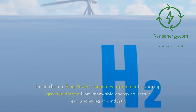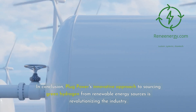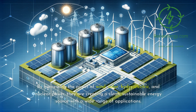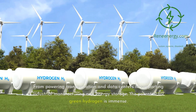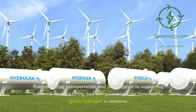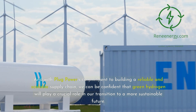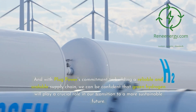In conclusion, Plug Power's innovative approach to sourcing green hydrogen from renewable energy sources is revolutionizing the industry. By harnessing the power of wind, solar, hydroelectric, and nuclear power, they are creating a clean, sustainable energy source with a wide range of applications. From powering transportation and data centers to supporting industrial manufacturing and energy storage, the potential for green hydrogen is immense. And with Plug Power's commitment to building a reliable and scalable supply chain, we can be confident that green hydrogen will play a crucial role in our transition to a more sustainable future.